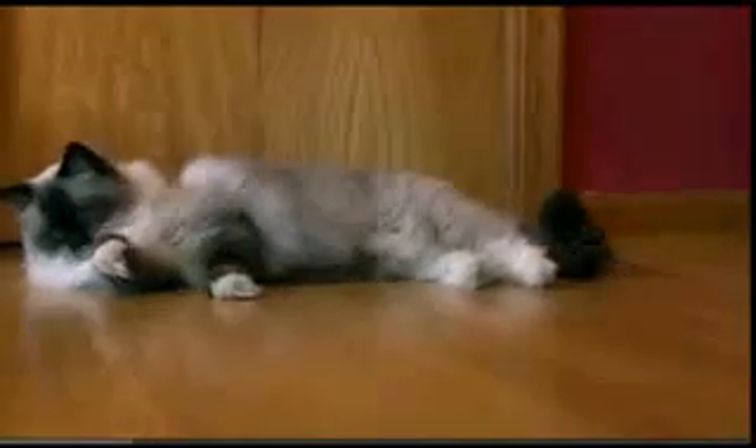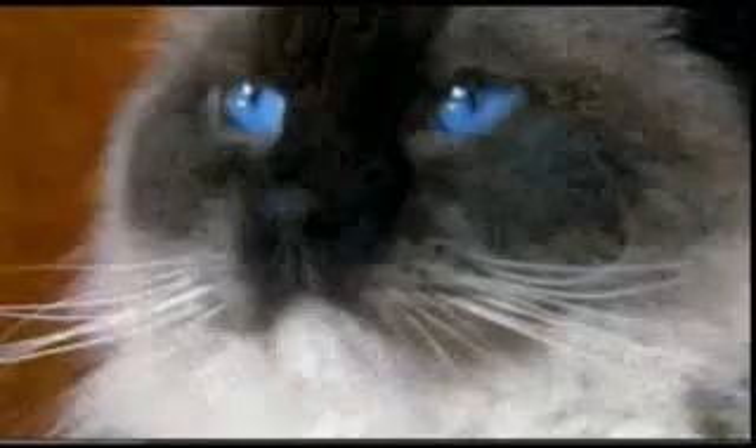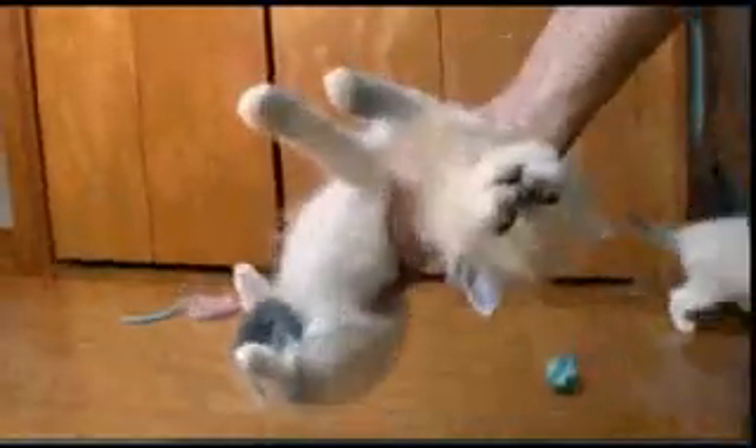Calm and relaxed, this cat is perfectly named a ragdoll. It has its name for a propensity to become very limp when you pick it up.